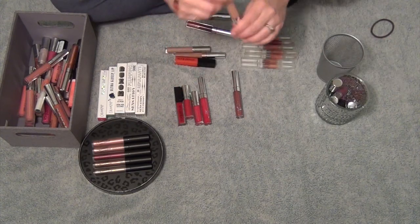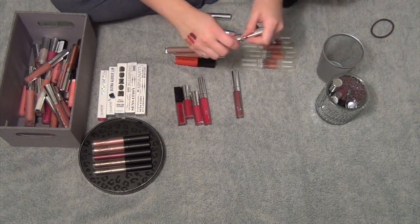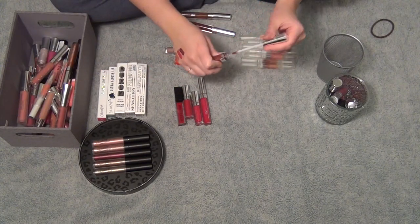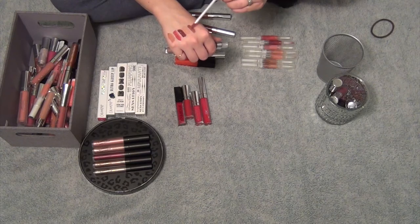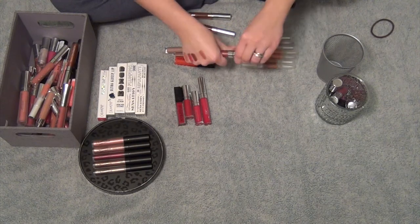This one is in the shade Fairy Floss — everybody loves this one. It's like a perfect nude color. Definitely going to keep that one. This one's in the shade 9 to 5, and I have yet to wear it. I got this in my recent ColourPop haul. Oh my God, that's beautiful — do you guys see that? Definitely keeping this one.